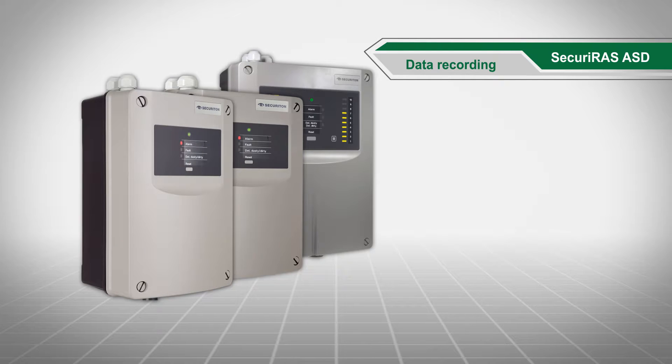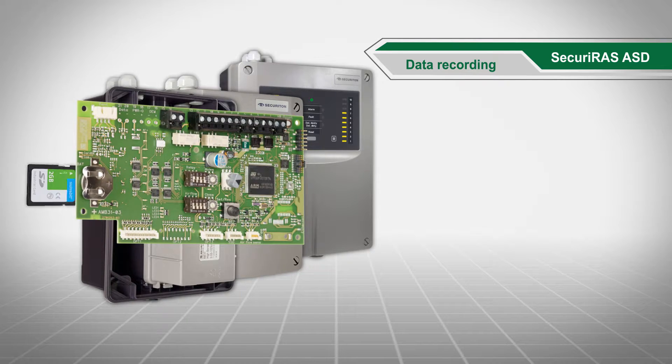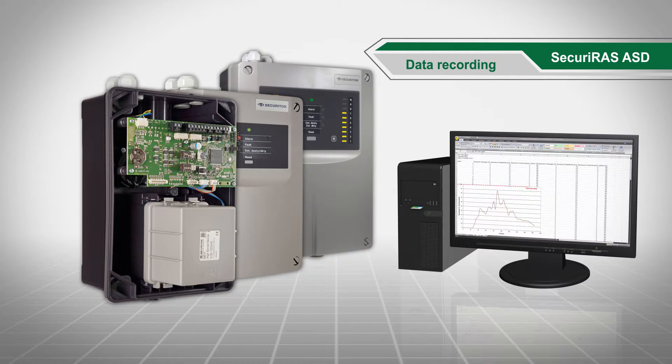Do you want to record and evaluate monitoring data? You can record all data over an extended period of time on a memory card and evaluate it later on a PC.